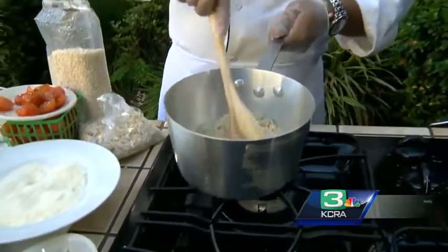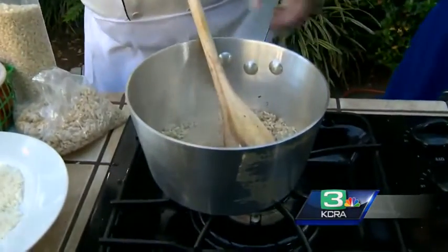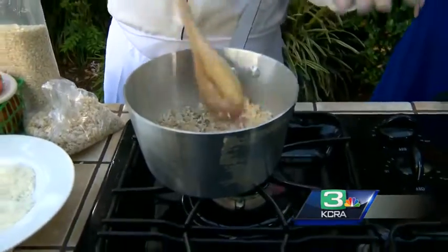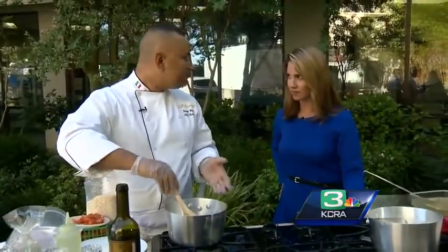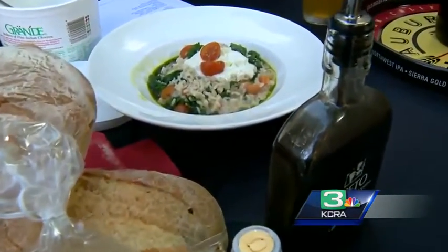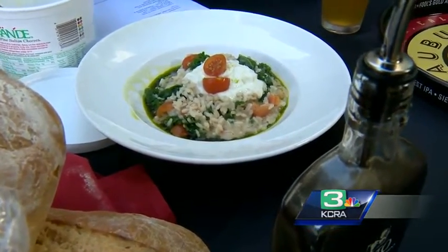Then you add the chicken. The chicken can be raw or already braised — this one has already been braised, so it's quicker. The rice normally takes about 20 minutes from start to finish. You don't want to overcook it; you want it a little al dente — not cooked too much, just right, with a little chewiness to it.